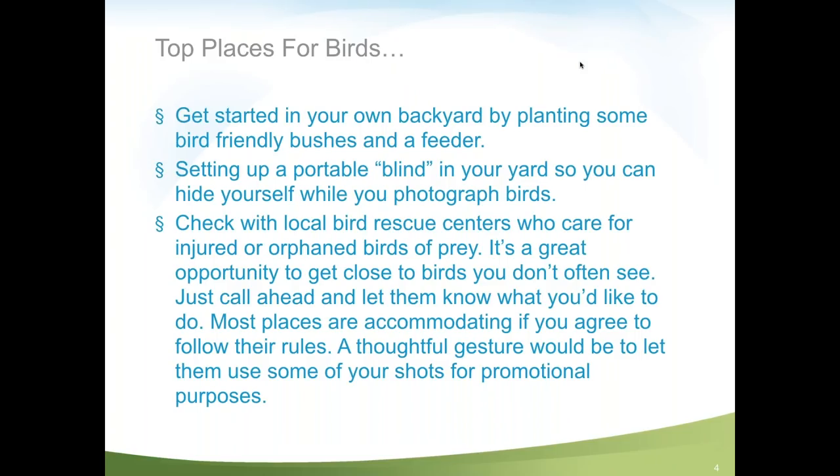Start in your own backyard. Go to your local Audubon Society and ask what plants and bushes birds are attracted to in your area — plant those and birds will show up. You can also set up a portable blind in your backyard. A blind — called a 'hide' in Europe — is simply something that blocks the bird's vision of you. It can be a cardboard box or a tent. Just have a lens sticking out of a hole.